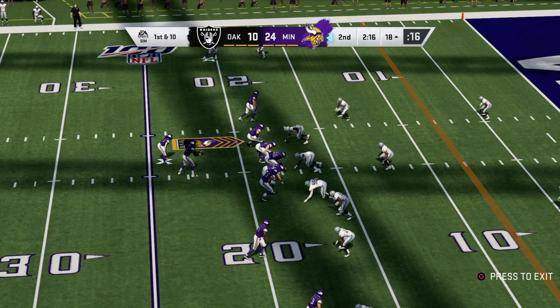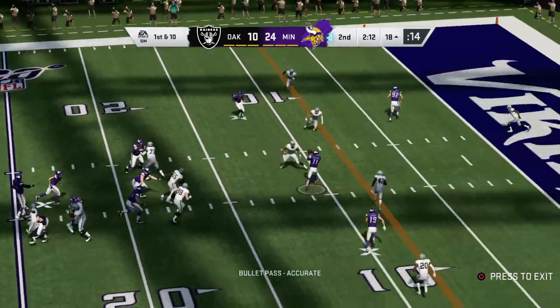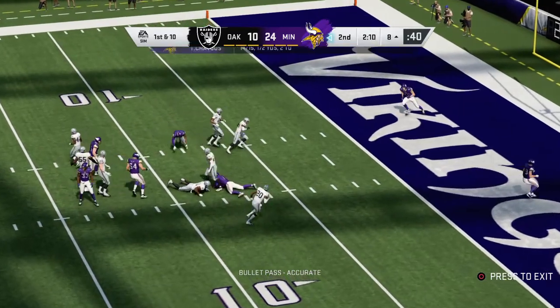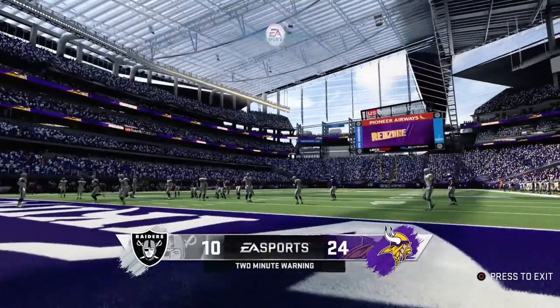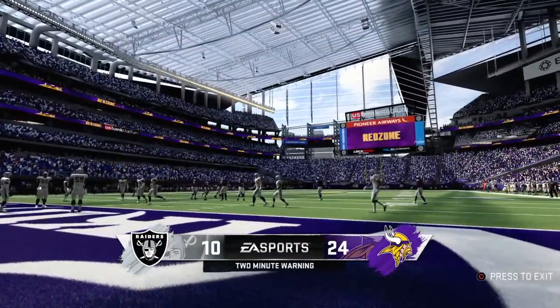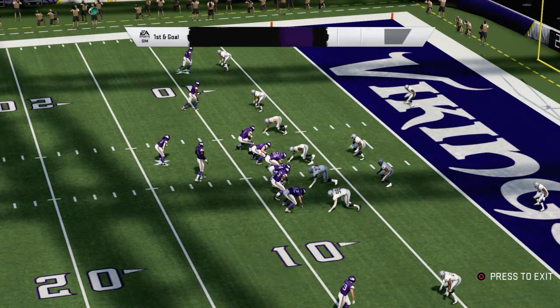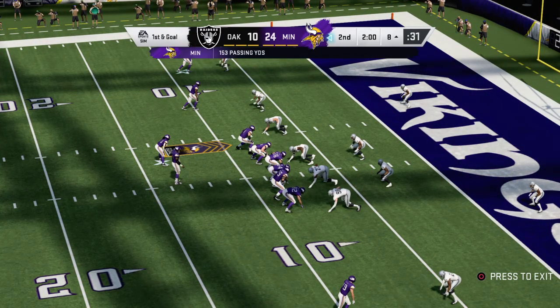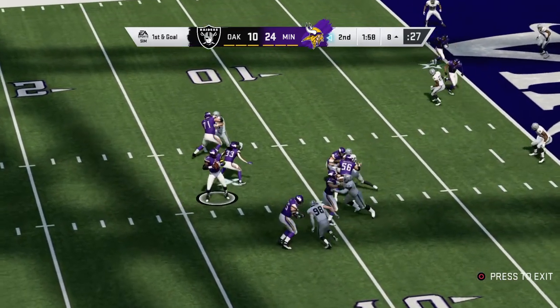From the red zone now, they look to throw — he completes it to Treadwell, and they've got it inside the 10 at the 8. It's a 10-yard gain there, and it sets him up now first and goal. A reminder — once we hit halftime, as we do all season, we'll send it down to Jonathan Coachman in Orlando. He'll have all the stats and scores from games in progress around the NFL.